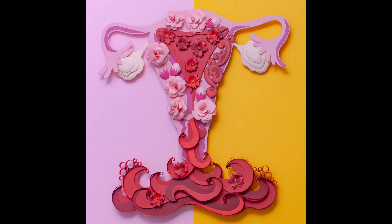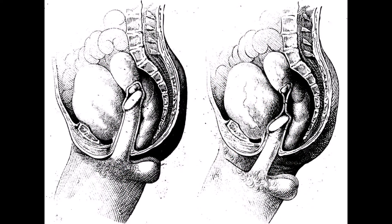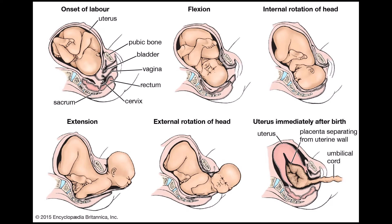Now the functions of the vagina: blood exits the body during menstruation; a penis enters during sexual intercourse inside the vagina; and a baby exits the body during birth.